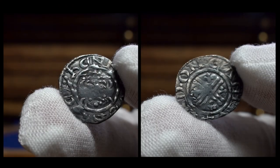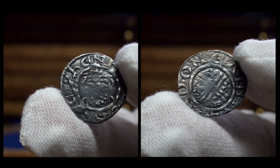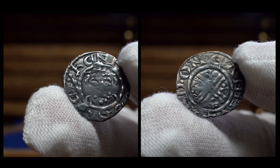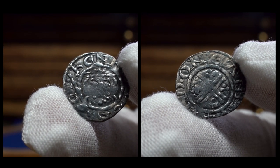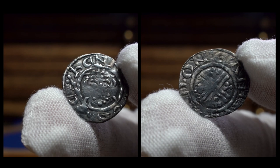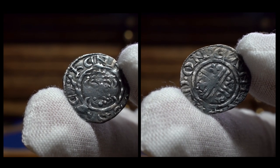The hoard contained no fewer than 5,715 English short cross pennies and greatly assisted the chronological ordering and dating of the series. This was achieved by a detailed study and analysis of the mints and moneyers represented, and by relating them to information gleaned from contemporary historical records. It was after many years of research that they were able to put the short cross coins in chronological order, at which point coins of Richard and John came to surface.